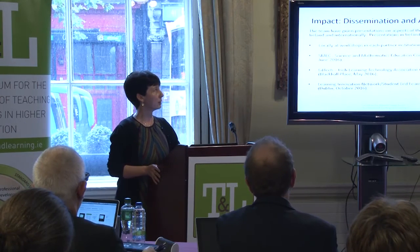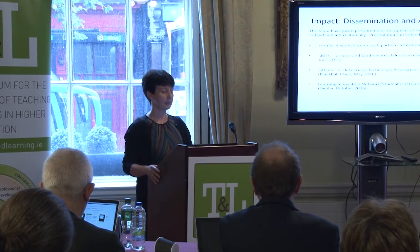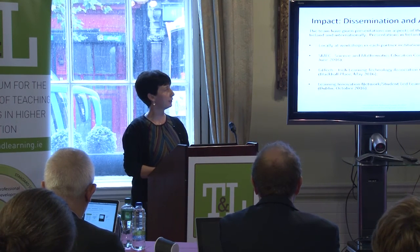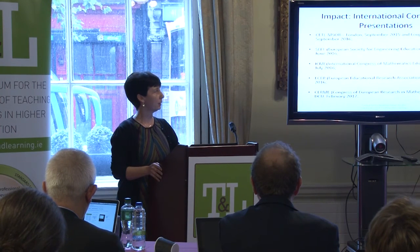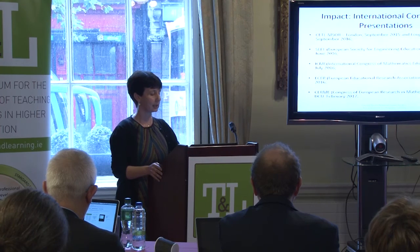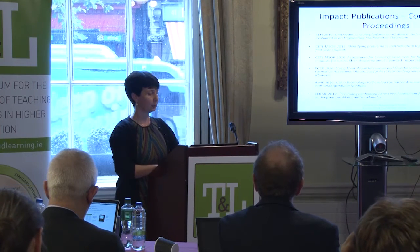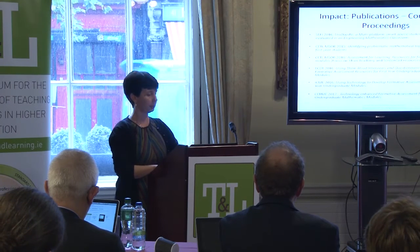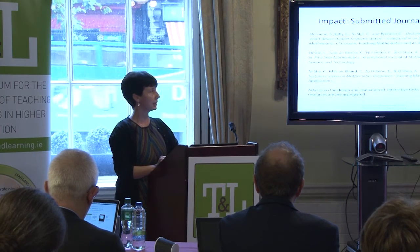For other forms of impact, we've been giving workshops and talks in Ireland and abroad — there were quite a few presentations at international conferences in Europe over the summer. We have had conference proceedings published, others are in preparation, and we have submitted three journal articles so far, with more being prepared on the evaluations of all our resources.